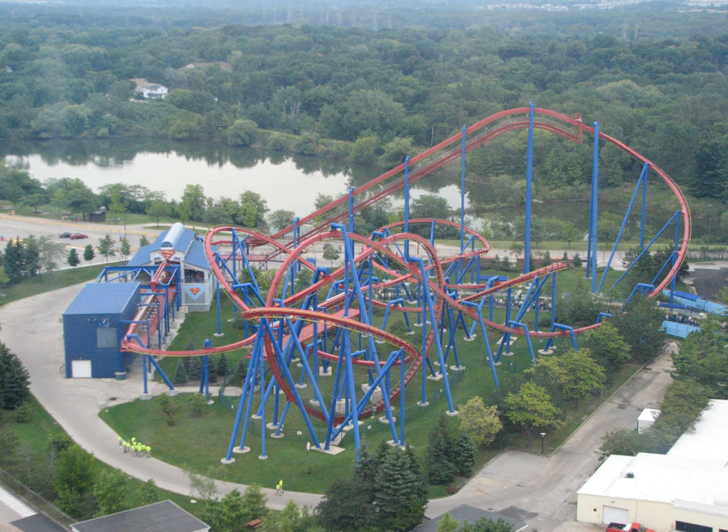Superman Ultimate Flight begins as the train turns to the right and begins to climb the 106-foot-tall (32-metre) chain-lift hill. After cresting the top of the lift hill, the train drops 100 feet to the right at 51 miles per hour and prepares to enter the pretzel loop. In a pretzel loop, a train swoops up to a height of 78 feet before diving toward the ground and looping back under the starting point. At the bottom of the loop, riders face upward and experience strong positive G-forces.